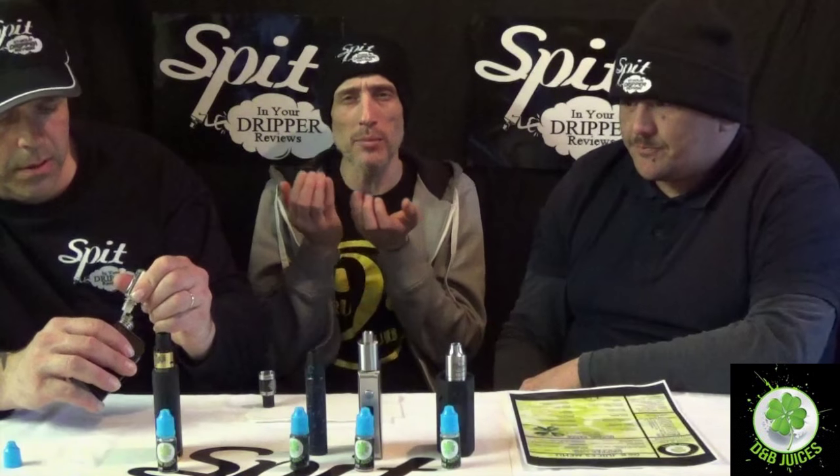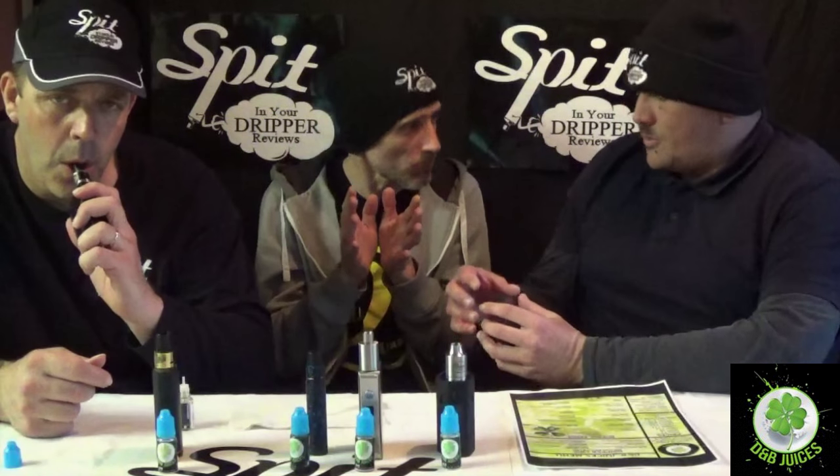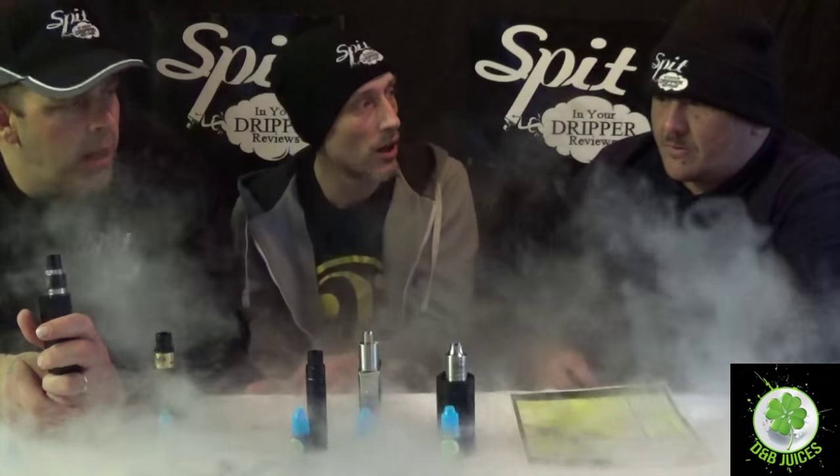There might be one or two different strawberries used — I can feel a difference between them at the start. You know when you get shortcake and there's sugar on the top? You're getting that sweetness. And it's got that nice biscuit finish — a lot of strawberry shortcakes lack the shortcake, but this one has it.